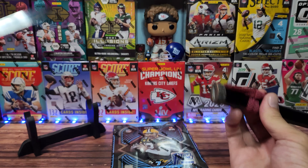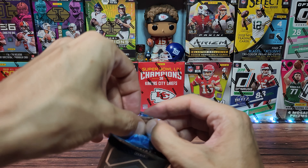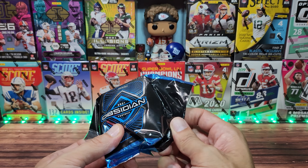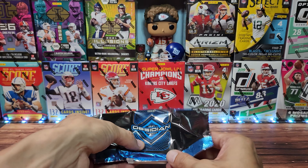One pack, seven cards. So the first off-the-line — if you're a Vikings or Ravens fan, the two purple teams, you might like this because they have purple parallels. Otherwise, first off-the-line, I don't really see a big reason to get this.